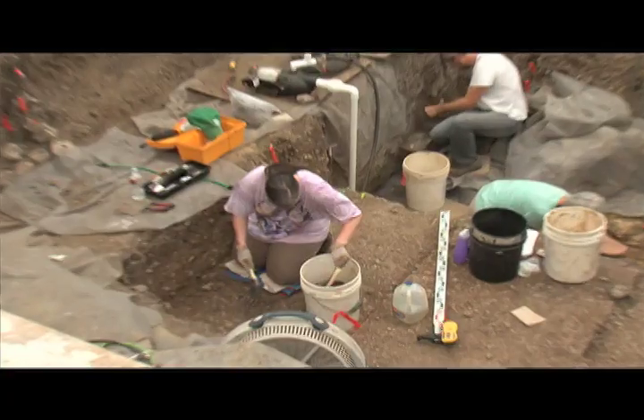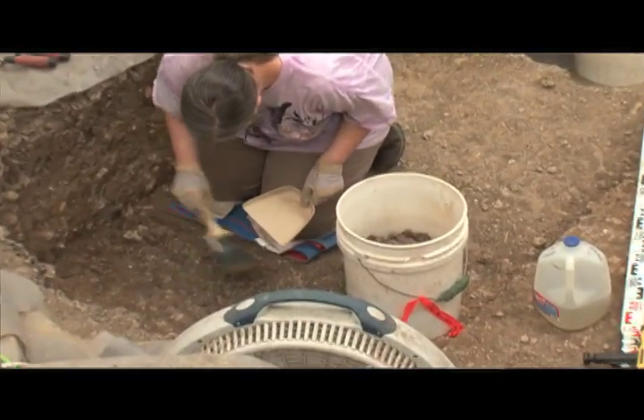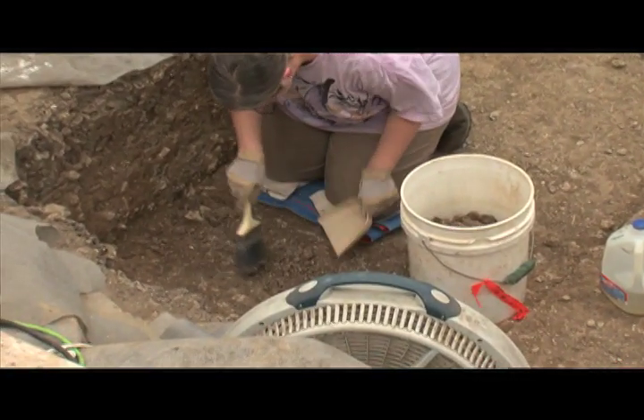The biggest surprise was finding bifaces down below where the lowest level was supposed to be. So we have some pretty interesting bifaces from below what's known as the Clovis level, and we're trying to figure out what they are.